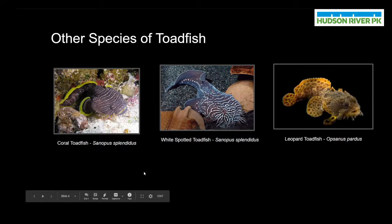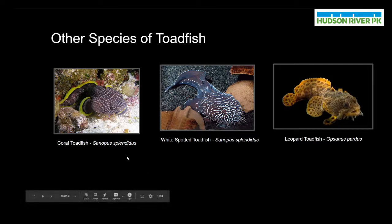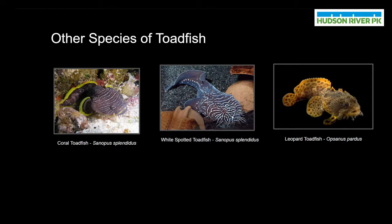On this slide, before we move on, I just wanted to bring attention to a couple of other species of toadfish — specifically the coral toadfish, the white-spotted toadfish, and the leopard toadfish. We can see that these toadfishes share a lot in common with the oyster toadfish, but they also have some different colors and features. For example, the coral toadfish and the white-spotted toadfish have wildly different colors and also feature different ciri on their face. These differences are all because these species live in different environments and have had to camouflage to match those environments and survive.